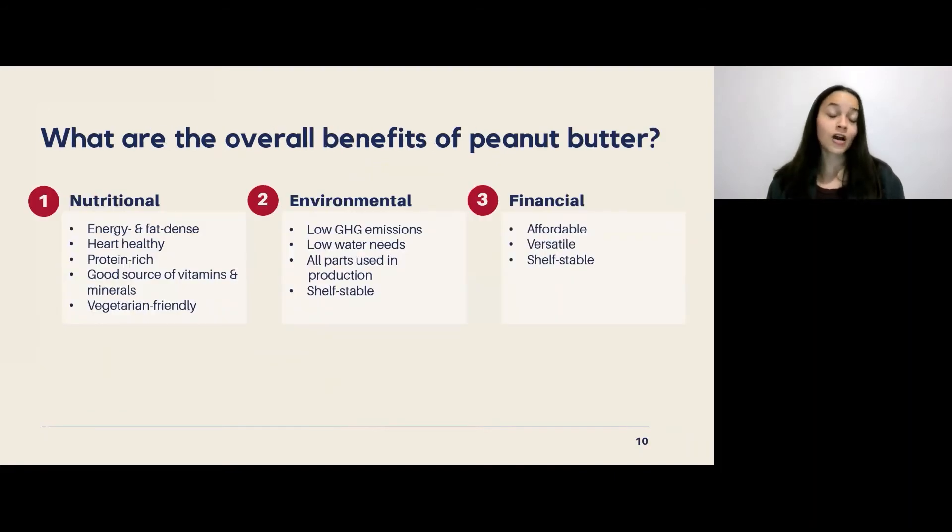As long as you're not allergic to peanuts, peanut butter can benefit you in a variety of ways beyond nutrition and sustainability. Financially, peanut butter is very affordable — a kilogram jar costs under $5 on average, which is at least double the cost of similar products like almond butter. Peanut butter is also very versatile, usable in a variety of sweet or savory recipes without breaking the bank, and it's shelf stable so you don't have to worry about it going bad shortly after opening.